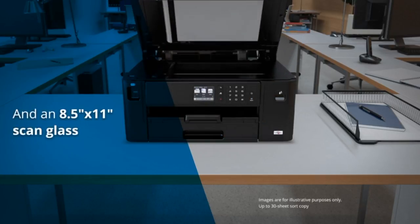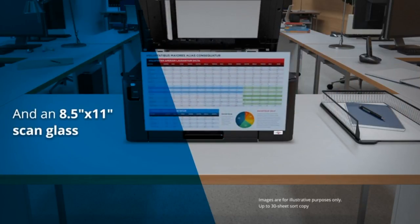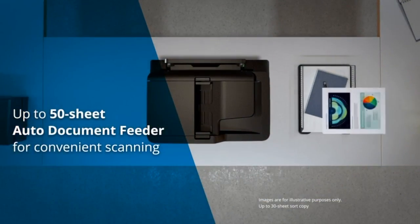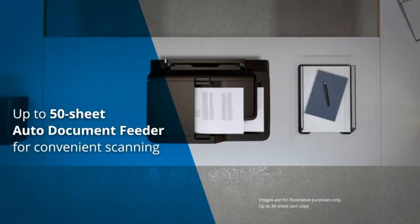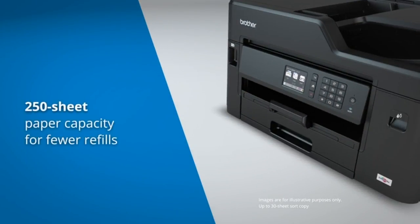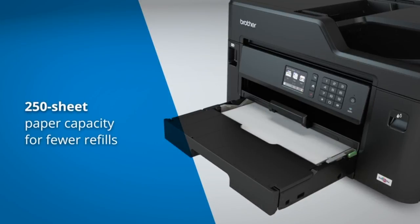A convenient letter-size scan glass and an auto document feeder add the convenience of unattended scanning and copying with a 50-sheet capacity. This machine also has enhanced paper handling capabilities with a 250-sheet paper tray capacity.